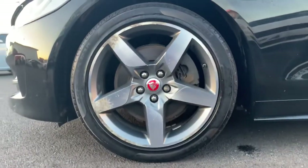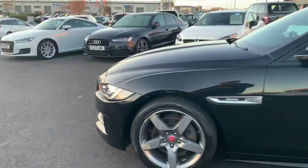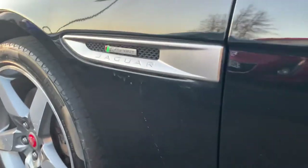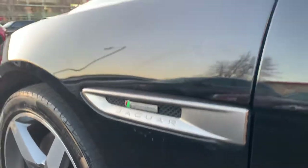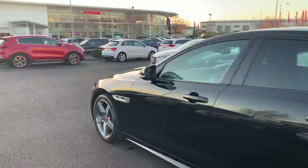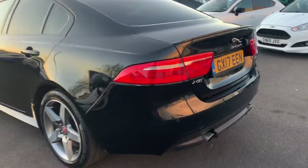It's got these lovely alloys — they will be getting refurbed prior to sale. Got a little R Sport badge down the front wings. This car is beautiful, drives perfectly fine as well — awesome drive this car.